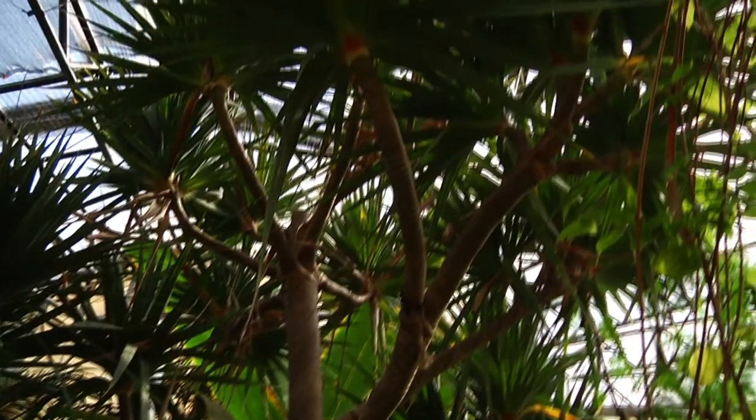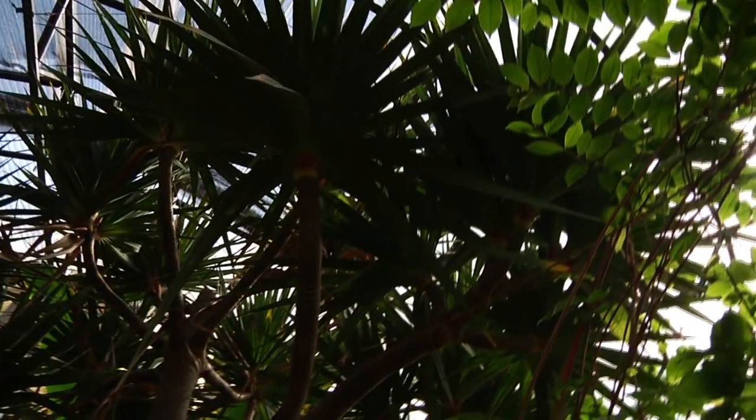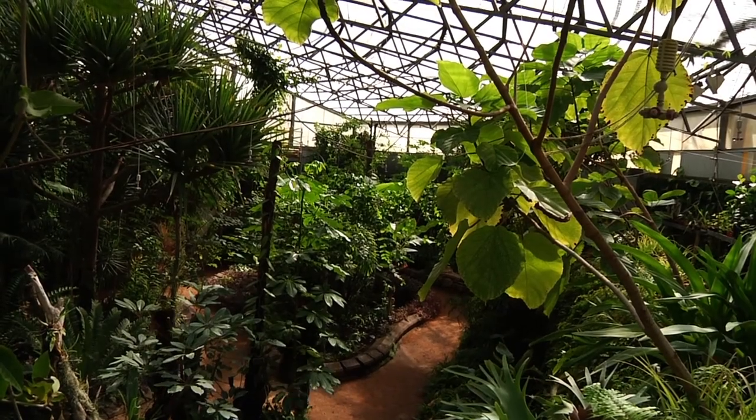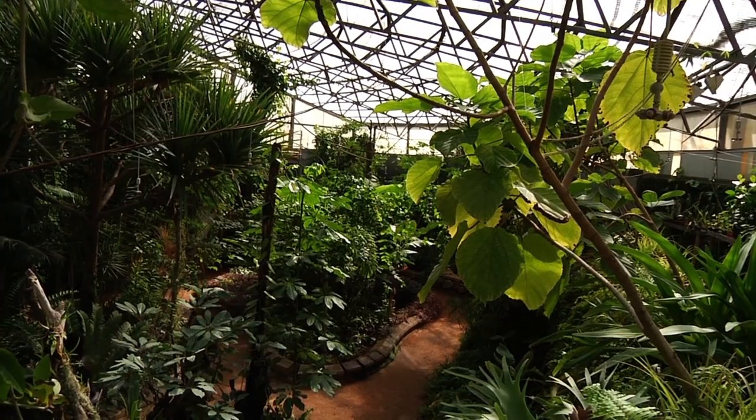They live on the trees to get closer to light. There's not much light inside the dense vegetation of a rainforest, and all plants want to go up towards the light. Air plants have a very good adaptation — they just live upon the trees.